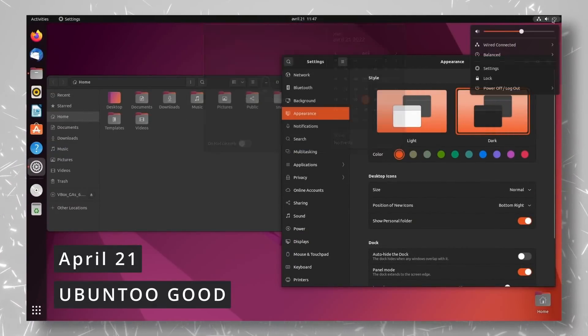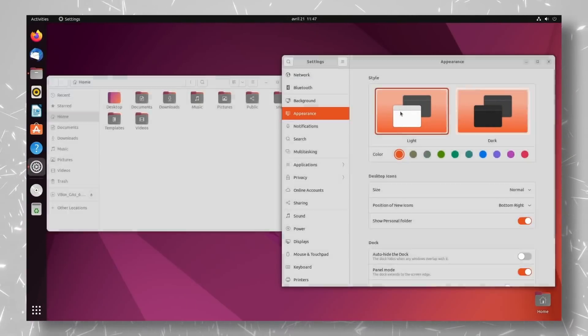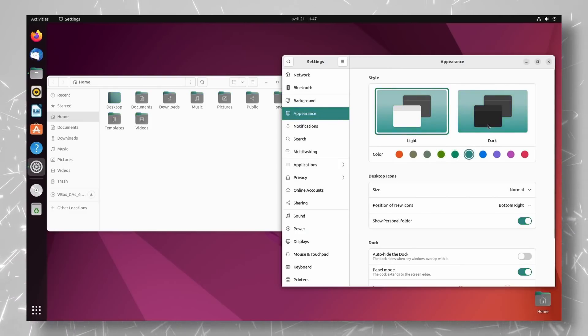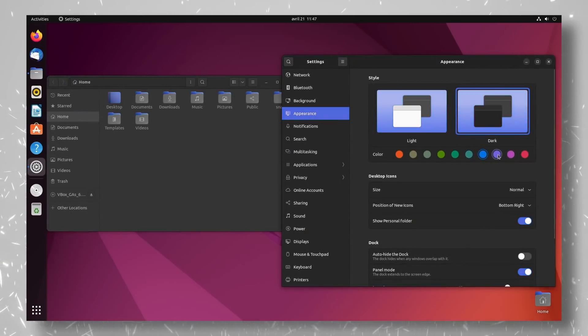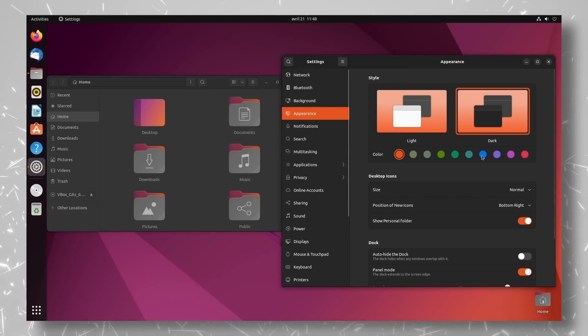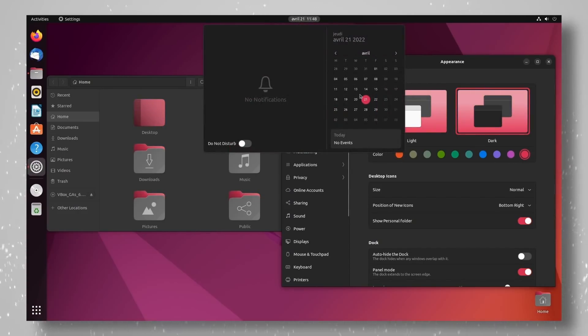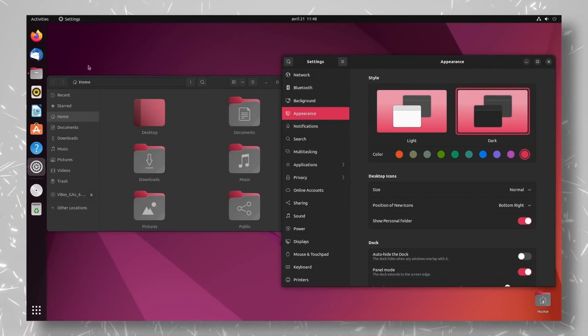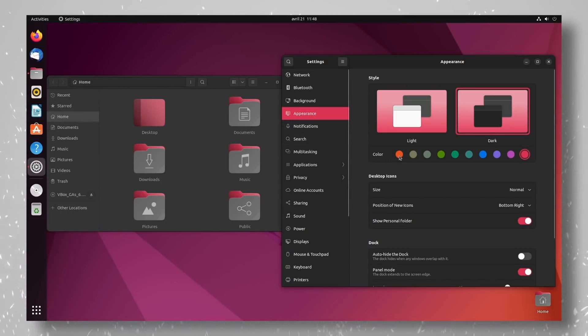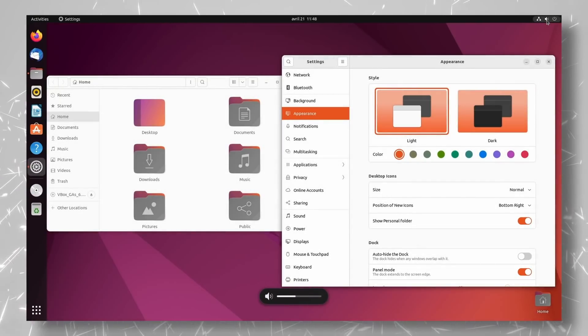Ubuntu 22.04 was released. The new LTS comes packed with updates and new features, the most prominent of which is accent colors, letting you pick from 10 different hues to tweak how your desktop looks. It still has dark mode, and the light theme is now whiter all around, including in the GNOME shell. It comes with GNOME 42 and all its nice features, like redesigned on-screen display elements, a better looking shell theme, updated applications, and better performance. Ubuntu 22.04 also brings the kernel up to version 5.15, and the MESA drivers to version 22. It will be supported until 2027, and will be the base for a lot of user-centric distributions, so it's kind of a big deal.